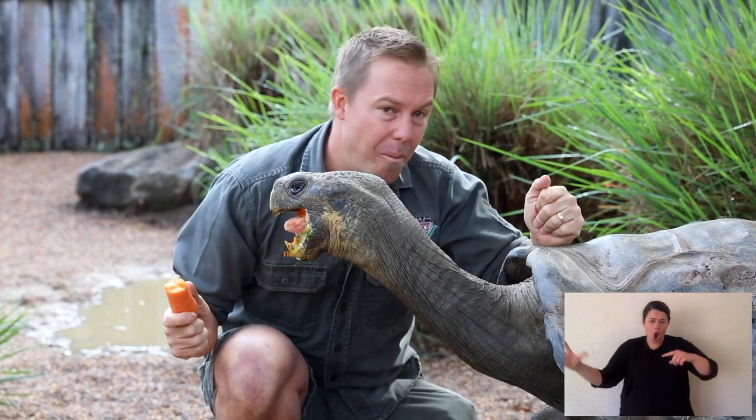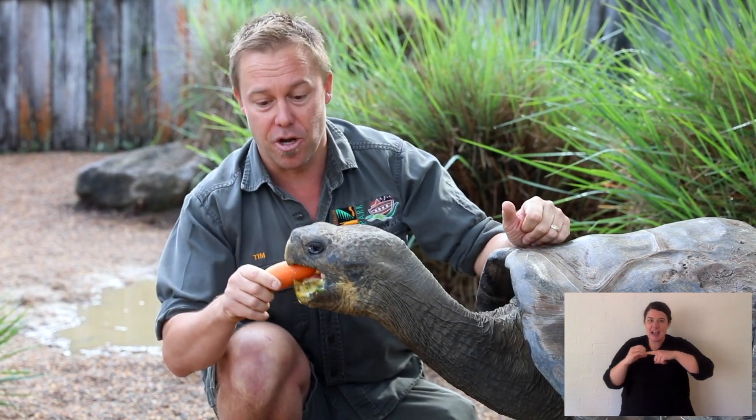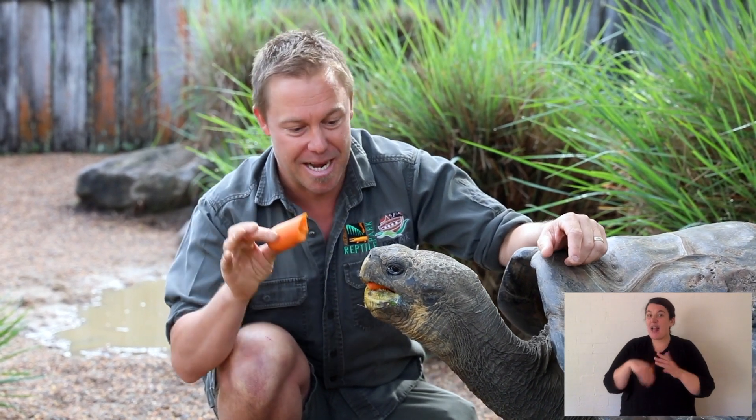He wants to take it. He's actually quite intelligent. You think about that — instead of just chomping at it, he bites softly, because he knows if he bites softly, he can try and take it from me, but I'm not going to let him have it until I get down to my fingers.